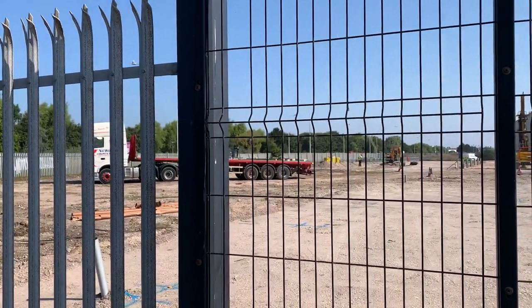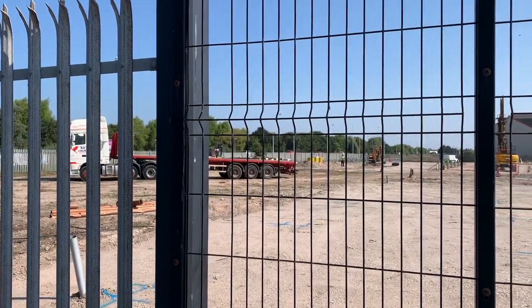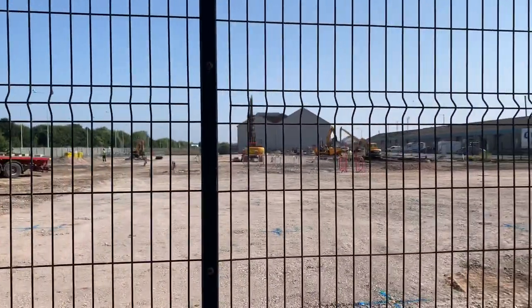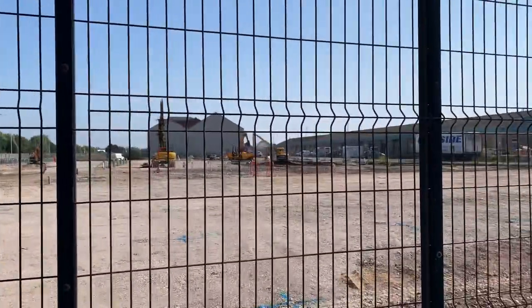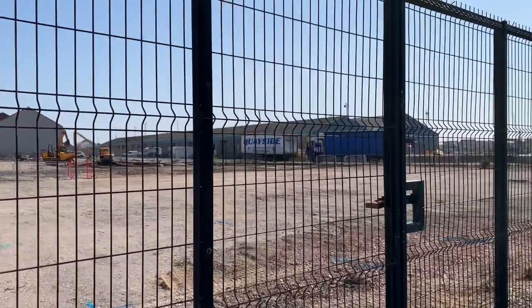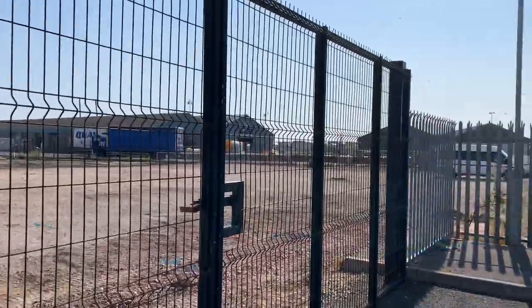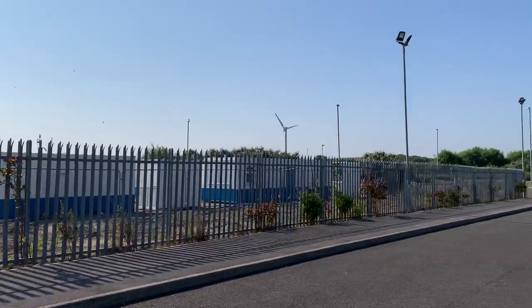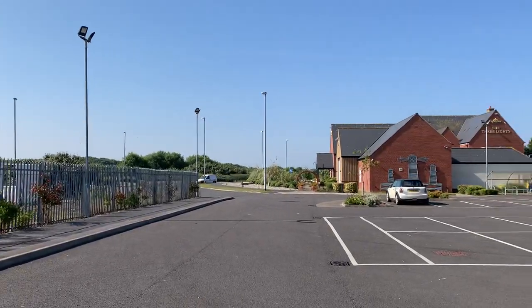Good morning everybody and welcome to Visit Fjell Coast. You're probably wondering where on earth I am now. Well, I'm in Fleetwood and this is the work starting at the new Project Neptune at the dock. I'm just going to orientate you and show you where we are.